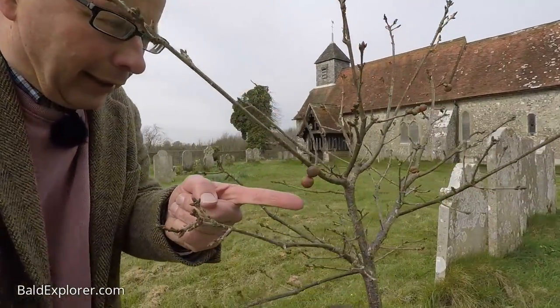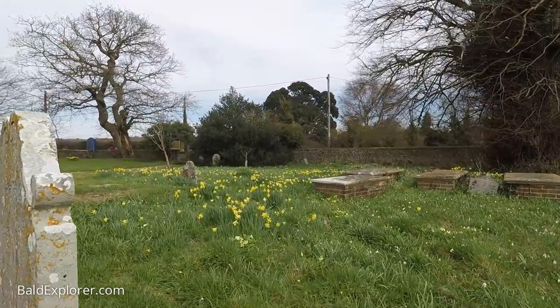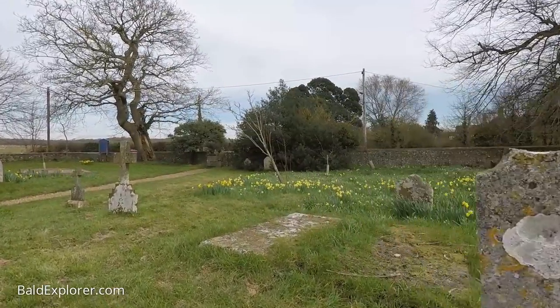They've planted a little oak tree with oak apples. I definitely appreciate the daffodils here — the carpet of yellow is absolutely magnificent.